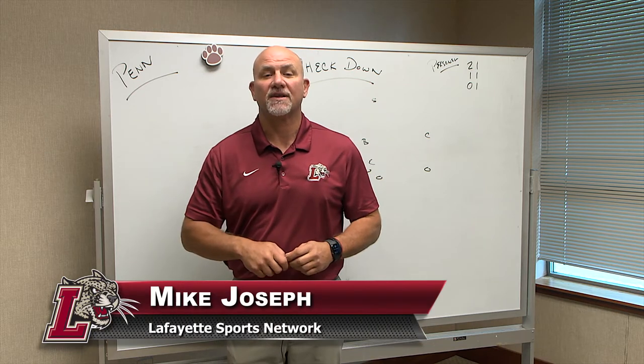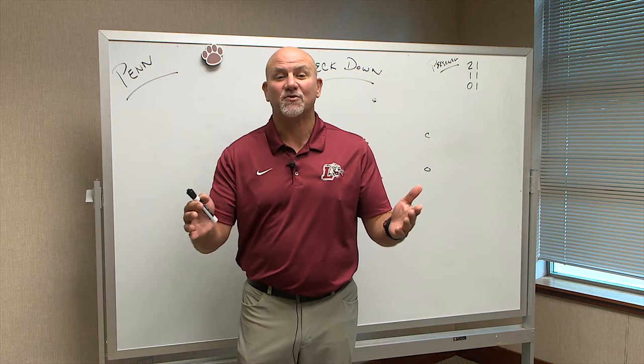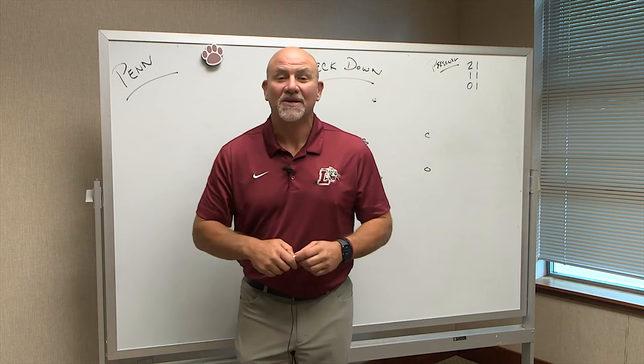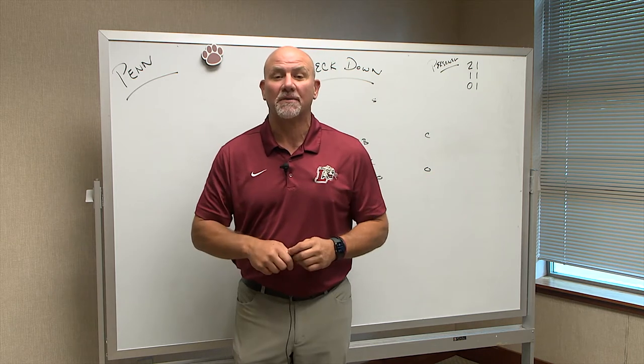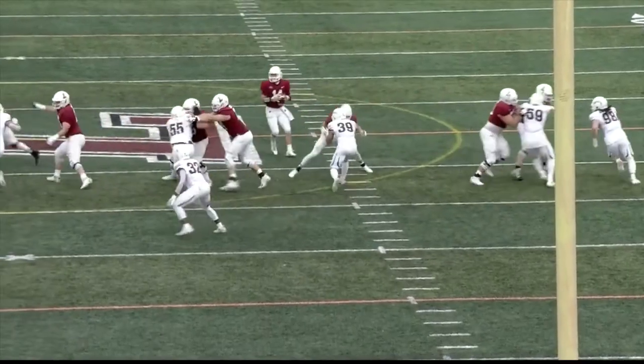Welcome to Inside the Huddle. I'm Mike Joseph for the Lafayette Sports Network and GoLeopards.com. It's been a long time since we went inside the huddle, so happy to be back. I want to talk to you a little bit today about the Lafayette offense and the way they can get the ball down the field and move the ball in small chunks.